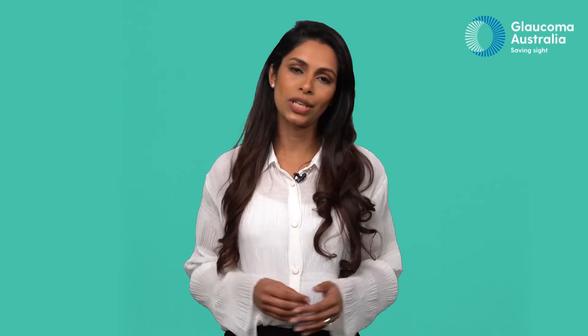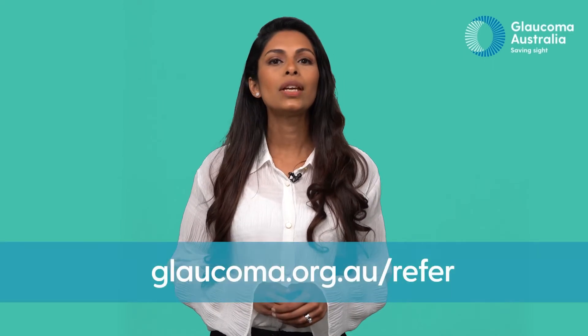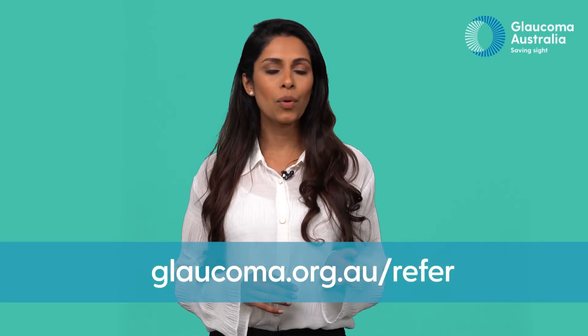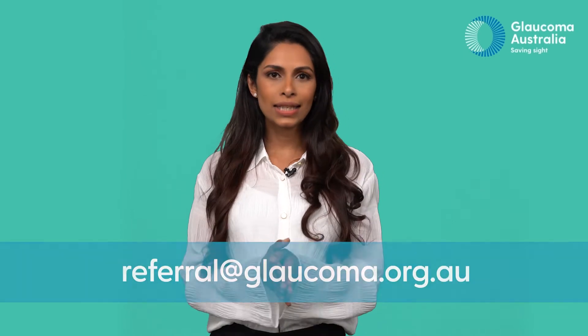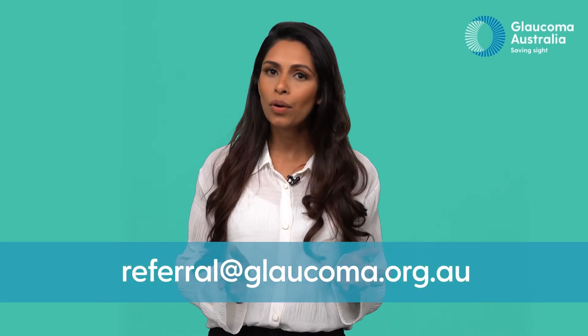There are many ways to refer your patients to us. A quick and simple way to refer to us is through Oculo. You can also fill out the patient referral form on our website, send us an email at referral@glaucoma.org.au, or order a patient referral pad for your practice directly from our website.